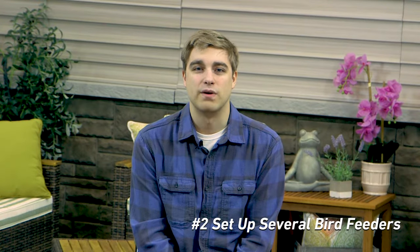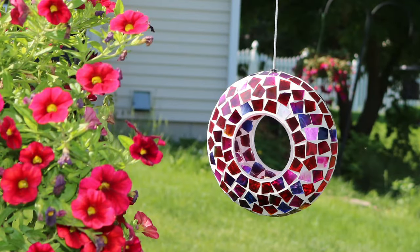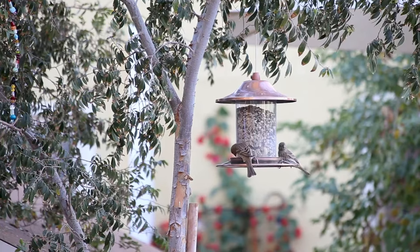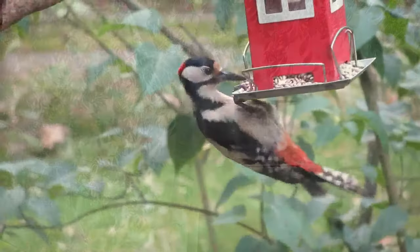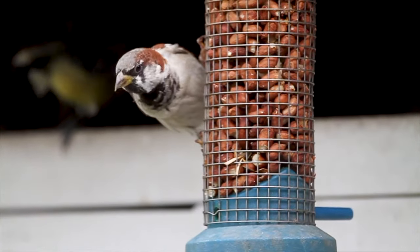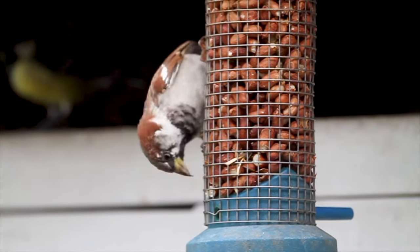Having a variety of bird feeders will help attract different types of birds to your lawn. Some birds are attracted to bright colored bird feeders, which also makes a great decorative outdoor accent. Try to keep your bird feeders adequately spaced apart, as birds tend to avoid bird feeders placed right next to each other.